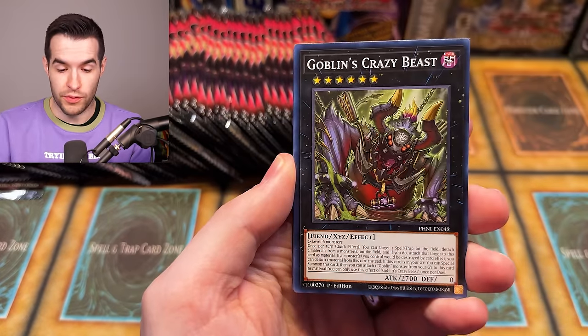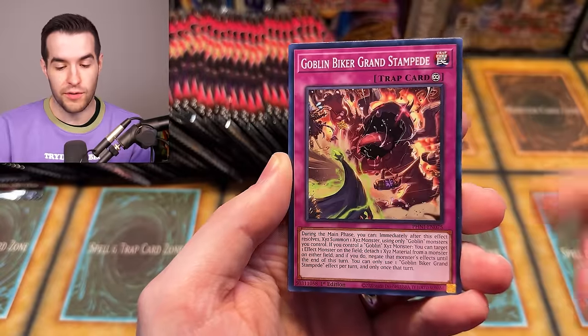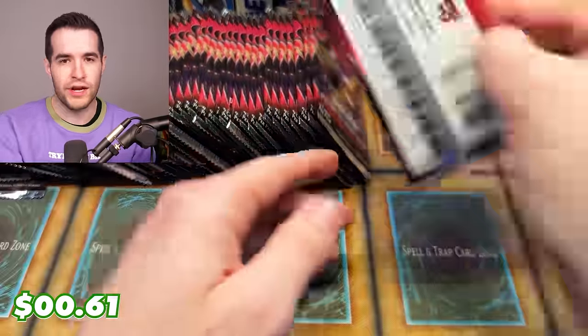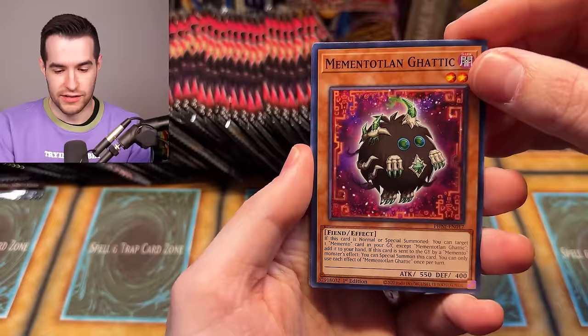Back to the Millennium Shield retrain — we saw that has been revealed. I think it was in a Japanese set, so I'm hoping we get one in English pretty soon. If it's a high rarity like a quarter century or starlight or QCR, we're going to be going crazy for that thing. That will be pretty amazing to grab.